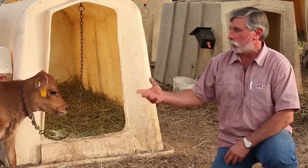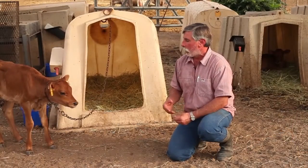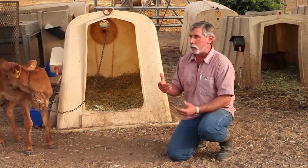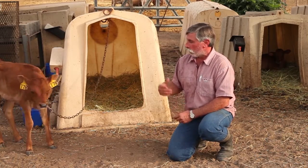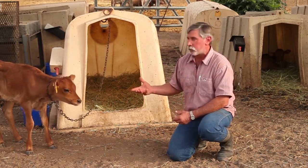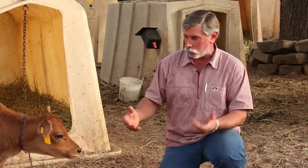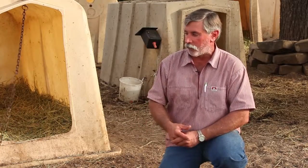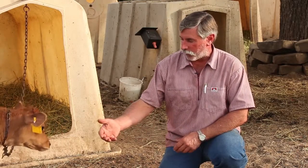At two years of age she'll give birth and start producing milk. From that point on she'll give birth once a year and produce milk. She's referred to as a replacement — she'll come into the milk herd to replace maybe an older cow that needs to leave. But it's part of farm life, part of the daily routine, to have your calves and give them milk and give them grain.